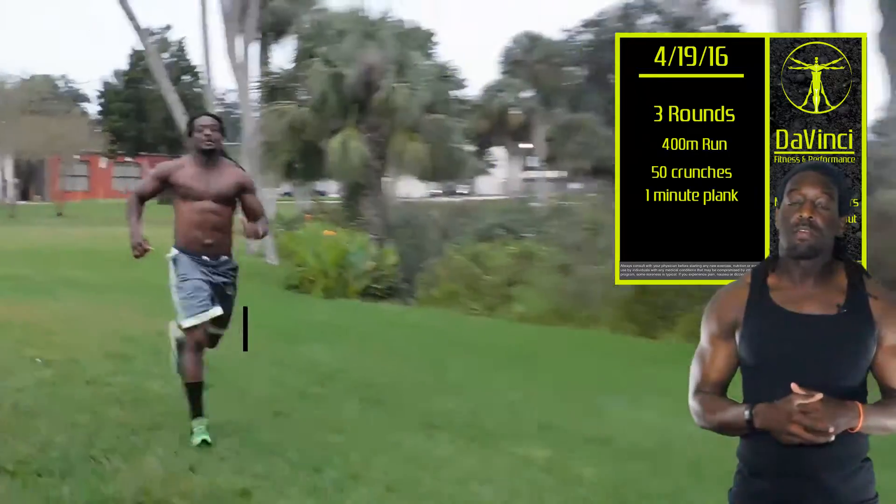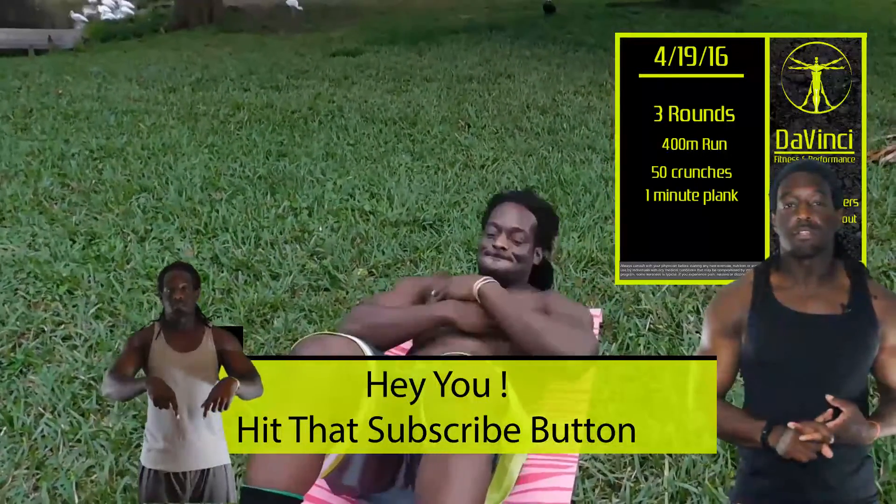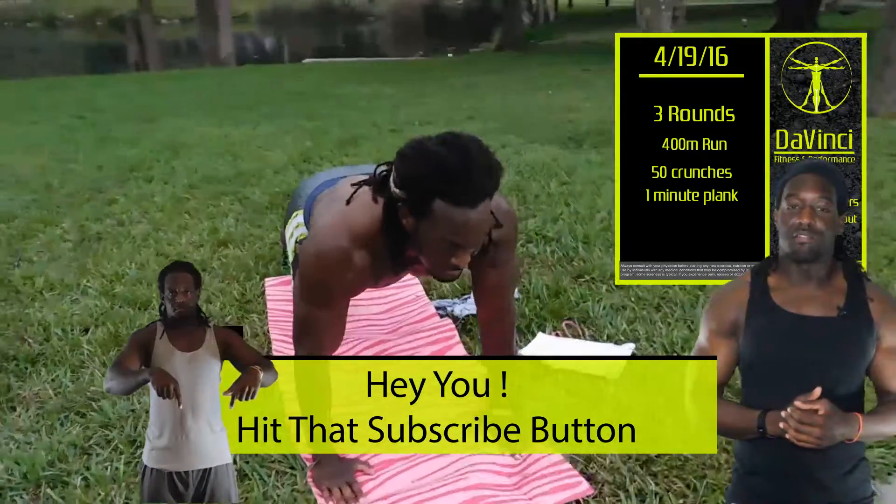The workout for today consists of 3 rounds: a 400m run, 50 crunches, and a 1-minute plank. You're going to do 3 rounds of that, and that's the workout for today.